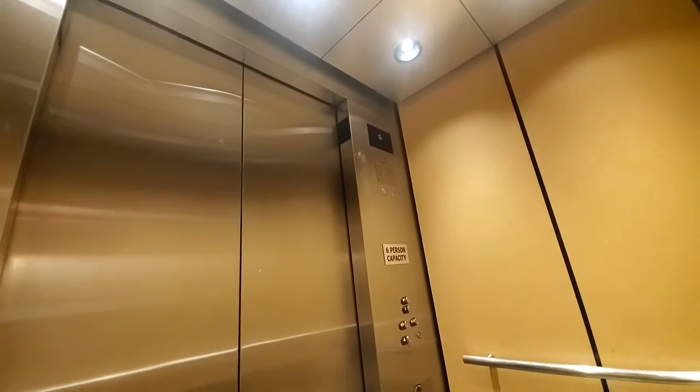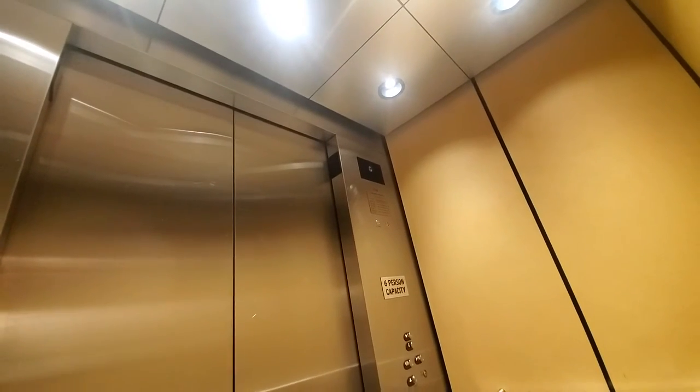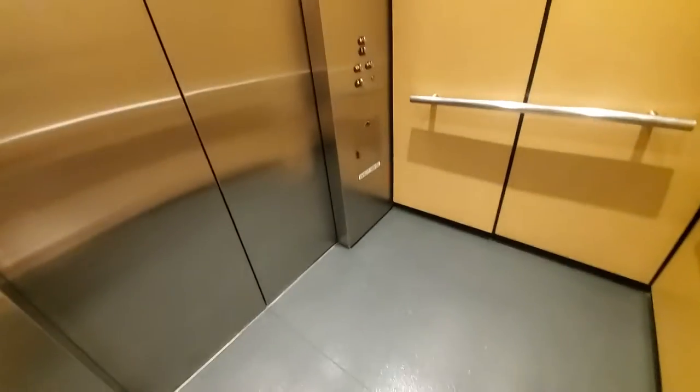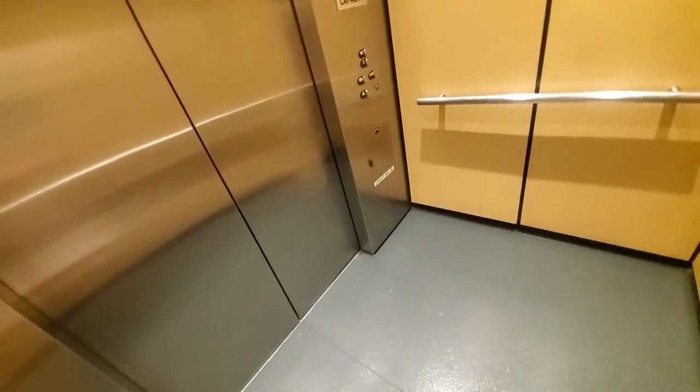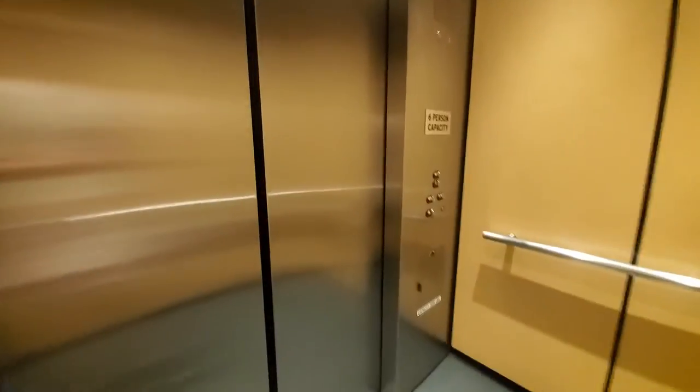It sounds like the door motor is honestly brand new. Nice and hydraulic. It says capacity six people, and down here it says 5,000 pounds. That's it.